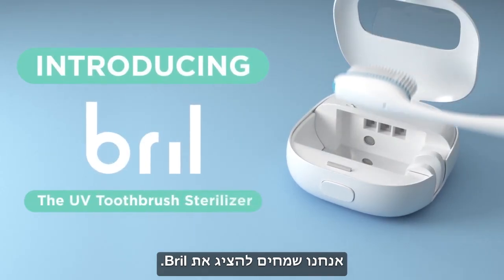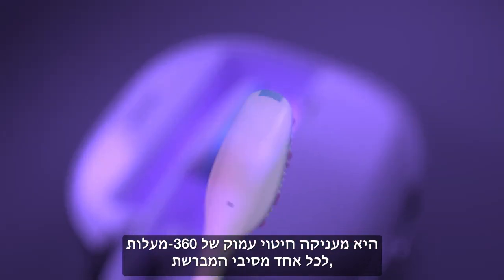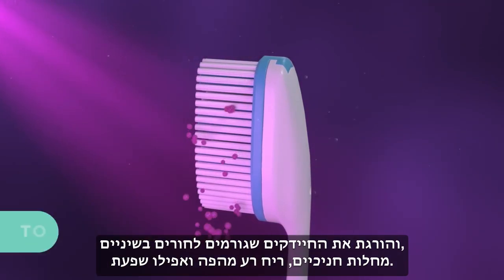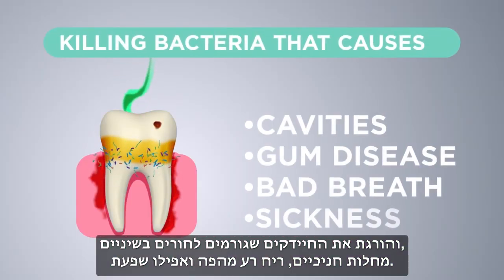Introducing Brill. Brill keeps your toothbrush brilliant with the power of germicidal UV light. It automatically starts a 360-degree ultra-deep sterilization to the bottom of every bristle, killing bacteria that causes cavities, gum disease, bad breath, even the flu.